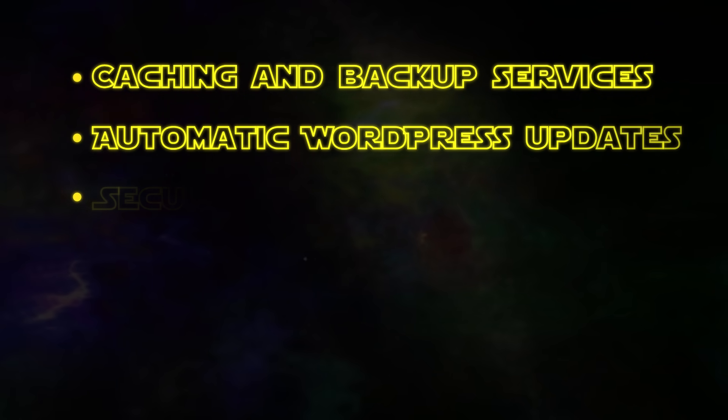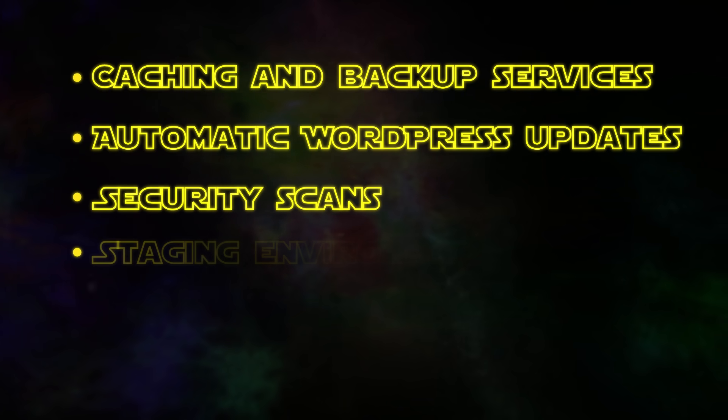Sorry guys, you can tell I've got Star Wars on my mind — I'm re-watching it right now. But actually, this example works really well, because a lot of the passengers may generally know how to steer the Millennium Falcon, but how many of them would really know the inner workings of it? So managed WordPress hosting would come to the rescue by including features and services tailored for WordPress, such as caching and backups, automatic WordPress updates, security checks, staging environment creation, and much more — things needed for optimal performance and the general management of a website.